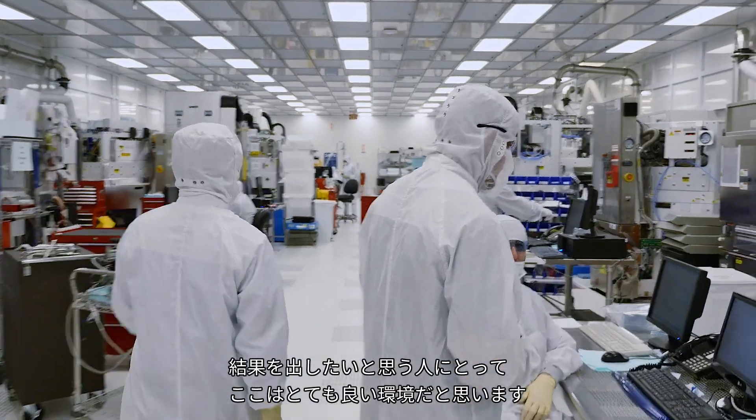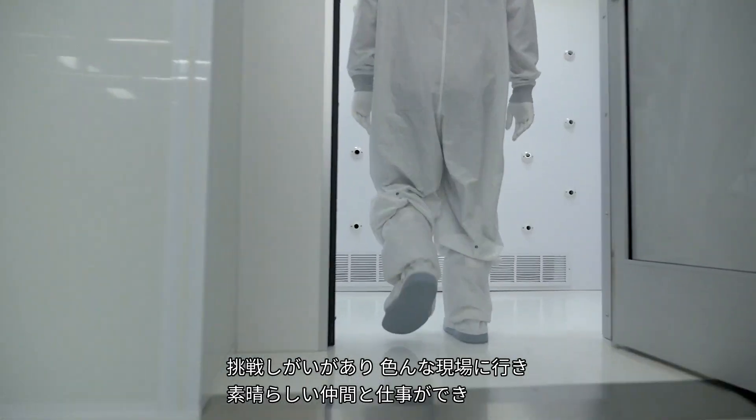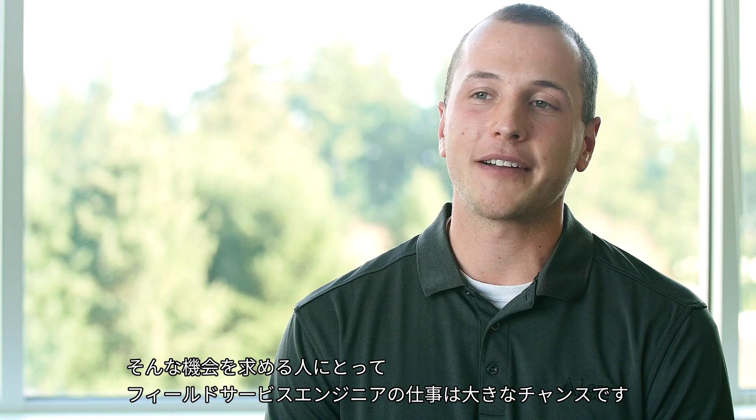If you're results-driven, this is the greatest environment for you to be. Being a field service engineer is a great opportunity for someone that's looking for challenges, someone that likes to travel, someone that likes working with great people, and someone that likes to come up with solutions that will have a direct impact on the company.